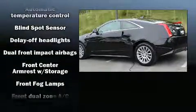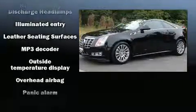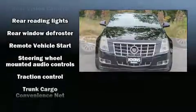Passengers are protected by various safety and security features, including dual front impact airbags, front side impact airbags, brake assist, OnStar, and four-wheel disc brakes with ABS. Electronic stability control ensures solid grip atop the road surface.